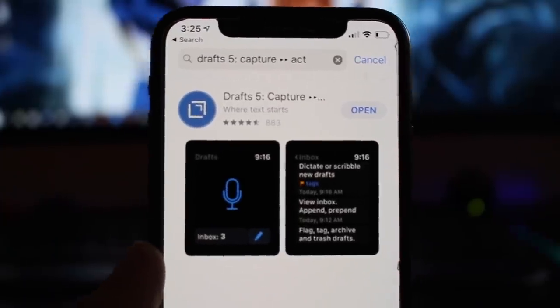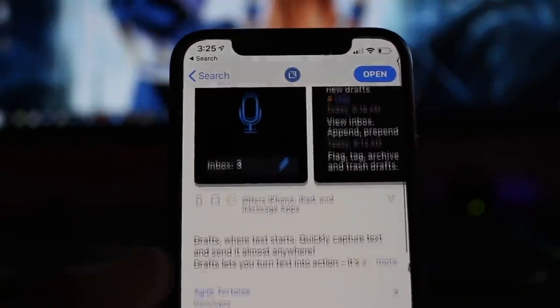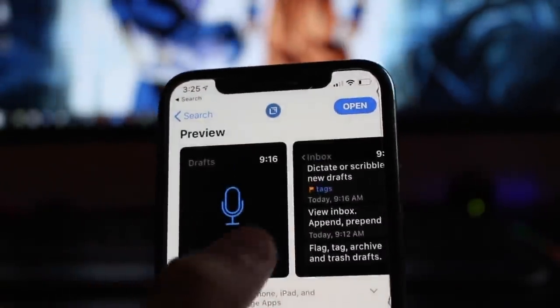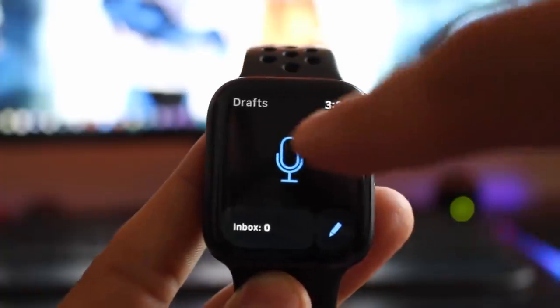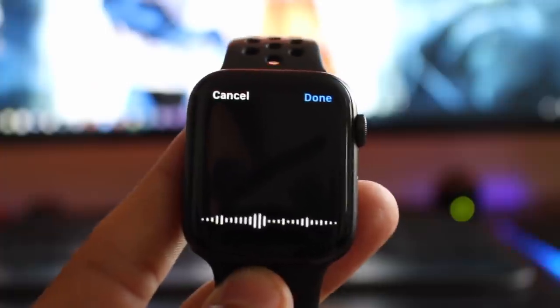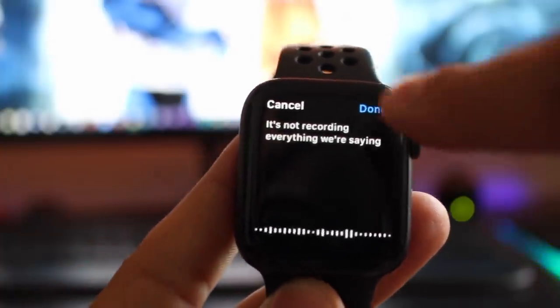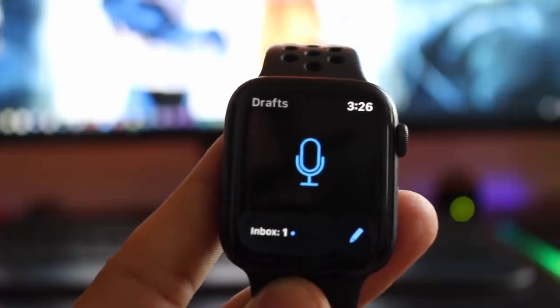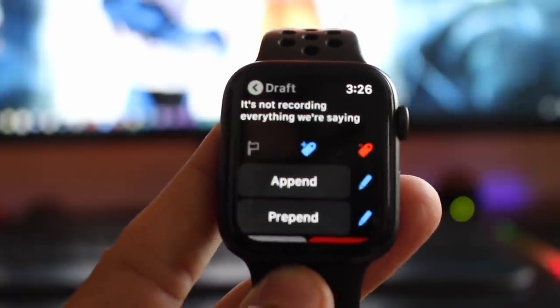The fourth app I want to show you is Draft. Draft is basically a dictation app that allows you to take notes off your wrist and you can read them back to yourself later on throughout the day. If we hit the little microphone icon, it's now recording everything we're saying and dictating it to text. Then down here we see the inbox — if we tap on it, you'll see the text and you can tap on it and read whatever you said.